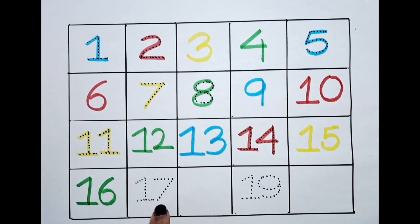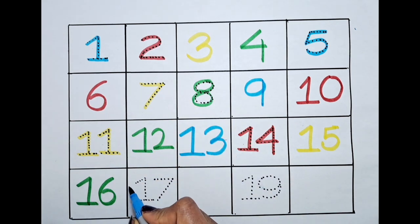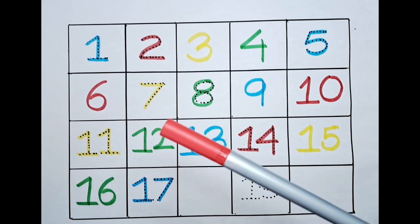Next number is going to be seventeen. Can we color this seventeen with the blue? One, seven — seventeen. Next number is going to be eighteen.